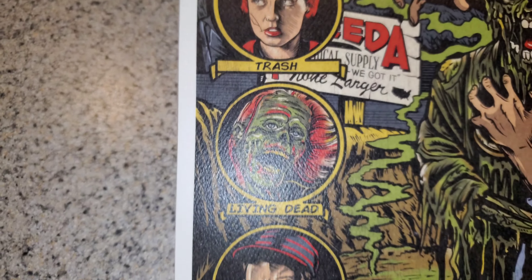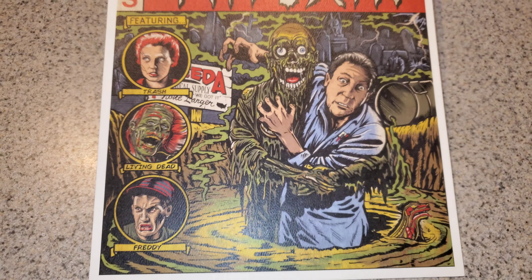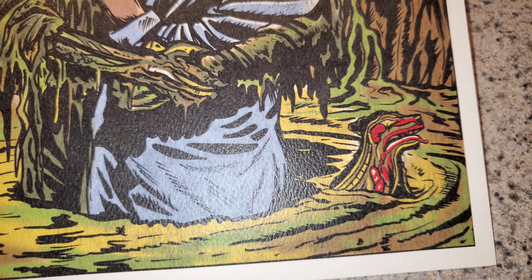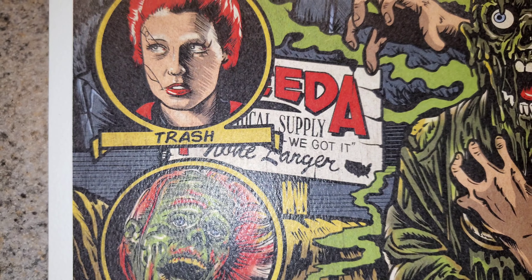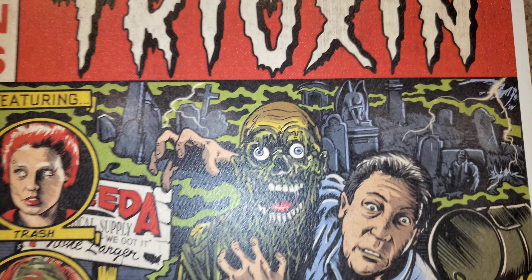Featuring Trash, Living Dead, Freddy in the middle. You have Tarman holding out to Frank, taking him down into the Toxic Waste. Got a split dog floating there — we get a lot of words for split dogs. You need a medical supply, you need it, we got it, none larger. The cemetery in the background.